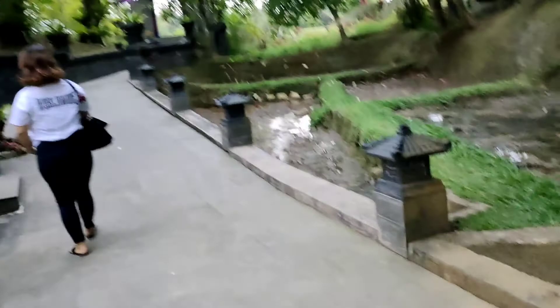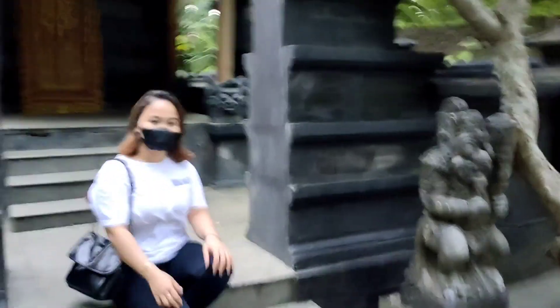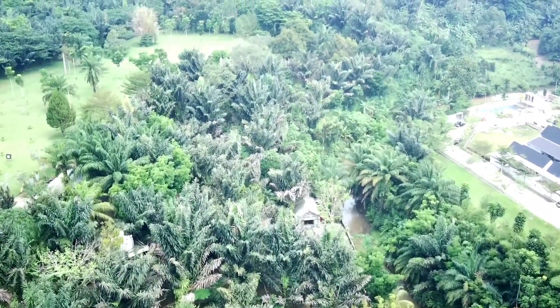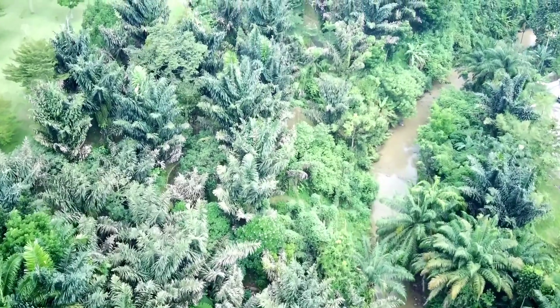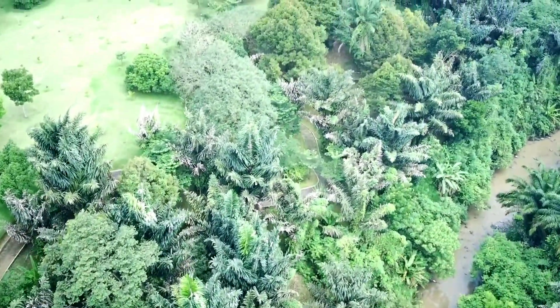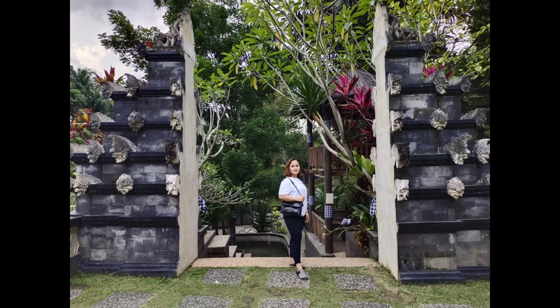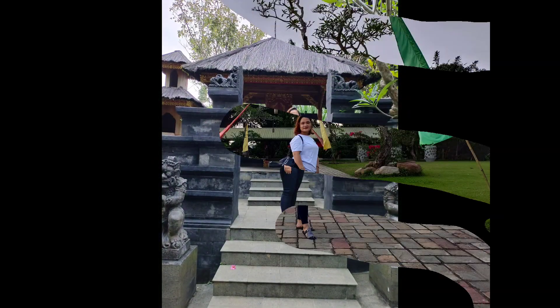Kemarin kan kita di sini membawa makanan, namun untuk makanan itu sendiri tidak dapat dibawa di area restoran atau ke bawah yang memiliki nuansa ala Bali tersebut. Makanan itu hanya dapat kita bawa di area lapangan yang ada di atas. Mungkin kawan-kawan yang membawa makanan hanya dapat membawa makanan di atas saja, tidak dapat dibawa di area dekat dengan restoran ataupun yang berkonsep ala Bali tersebut.